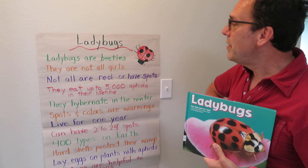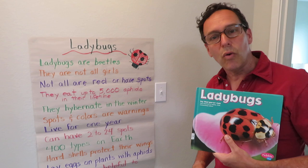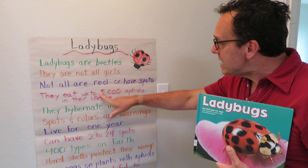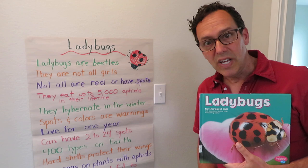Not all ladybugs are red with spots. I have seen orange ones, semi-yellowy-orange ones, black ones with colored spots, and some with no spots at all. They eat up to 5,000 aphids in their lifetime — 5,000!